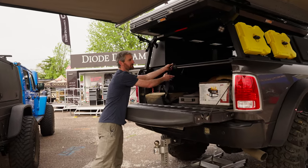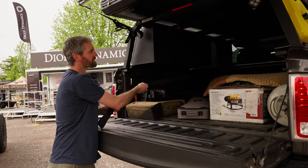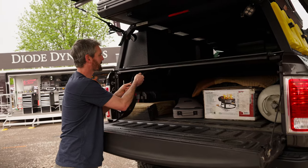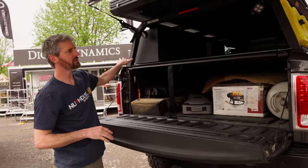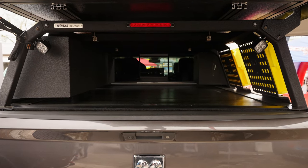One thing we do — we've integrated coiling covers into our racks. We have hard aluminum paneling that you can store like a spare tire on top of and create more dry storage.